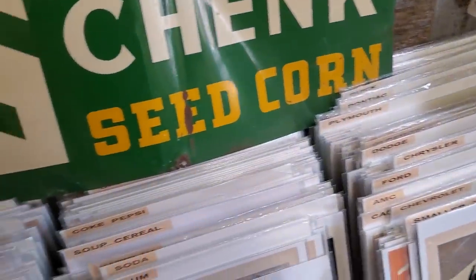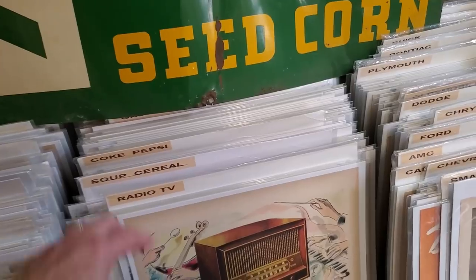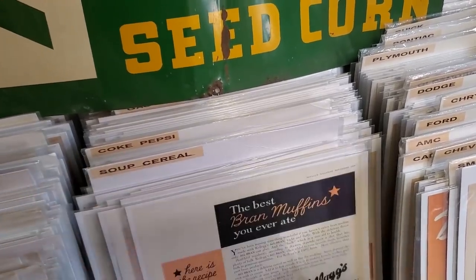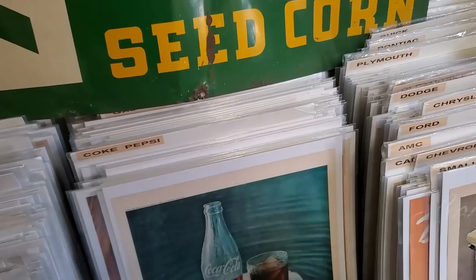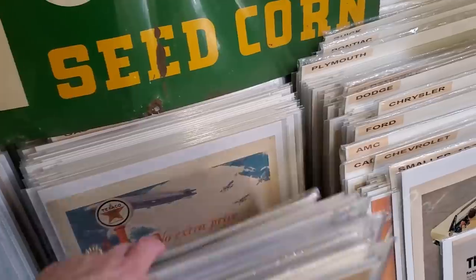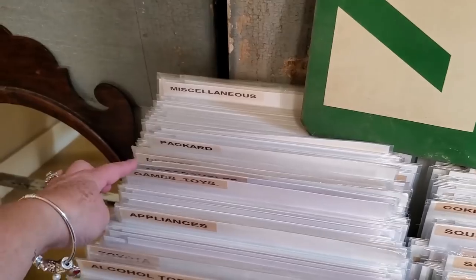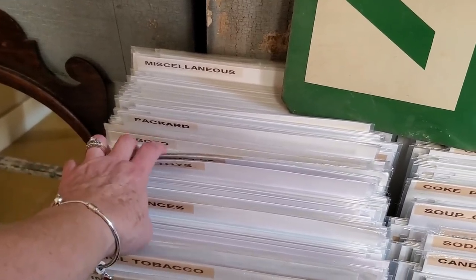This is an advertisement from a large magazine like Good Housekeeping. They're nice to be framed. This one's from 1954 for the Mars bar. And it's so nice. They have these categorized: sodas, radio and TV, soup and cereal, Coke and Pepsi, gasoline, different cars, games, toys, motorcycles, trains, planes.